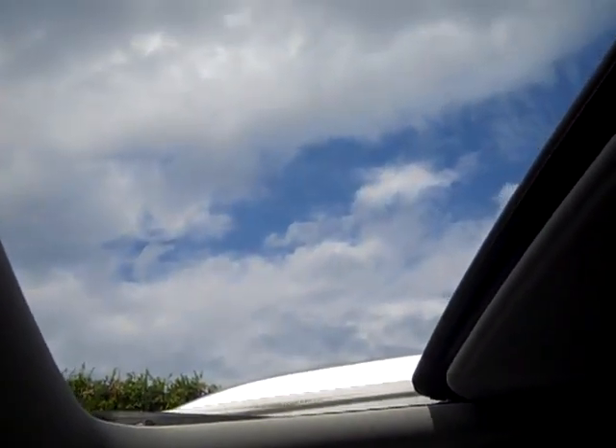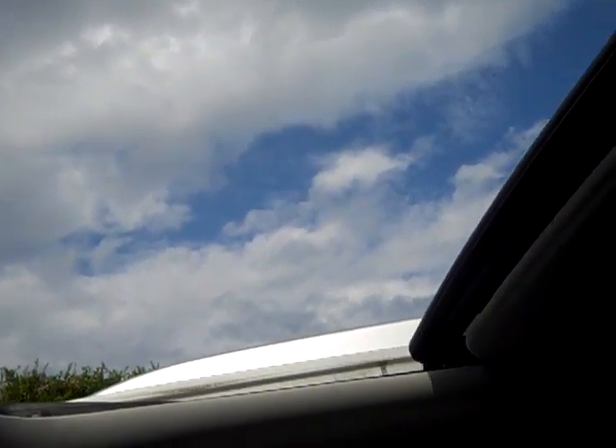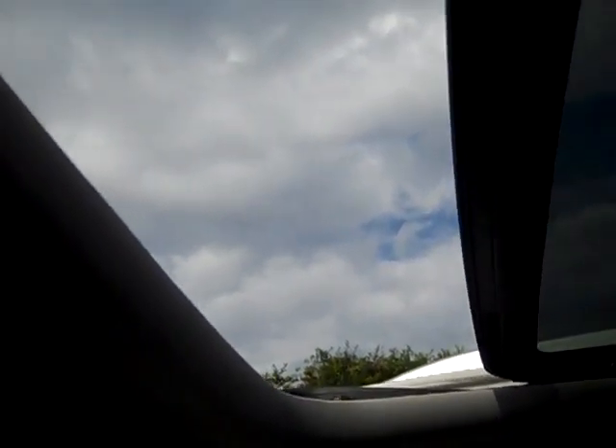Power sunroof. And when you close it, the windscreen closes automatically. And you can close and open the shade manually to let in a little sunlight.